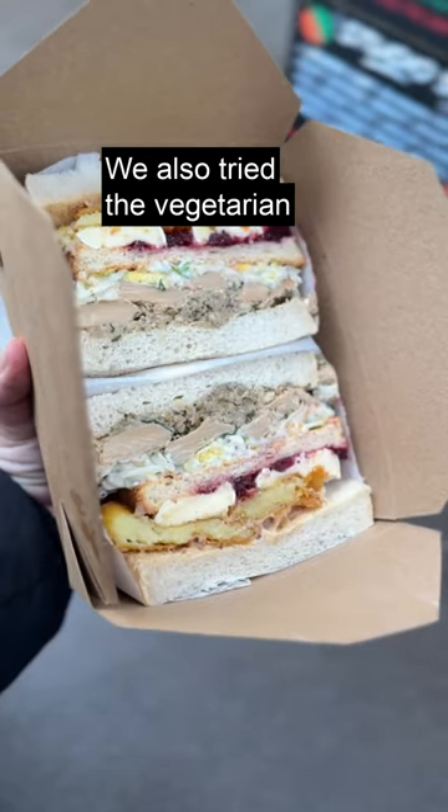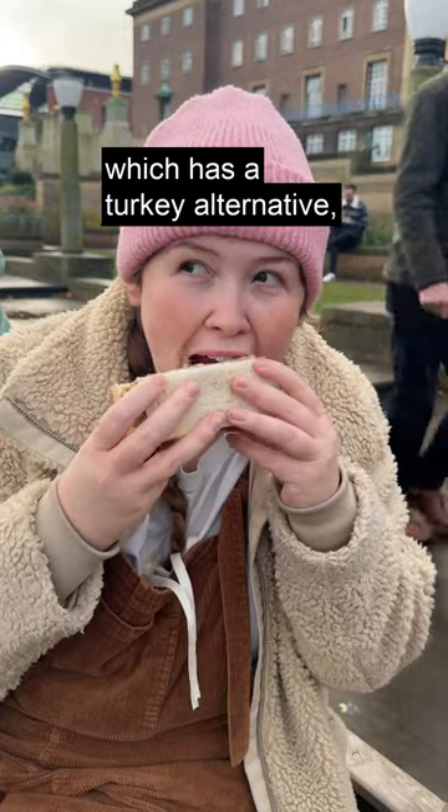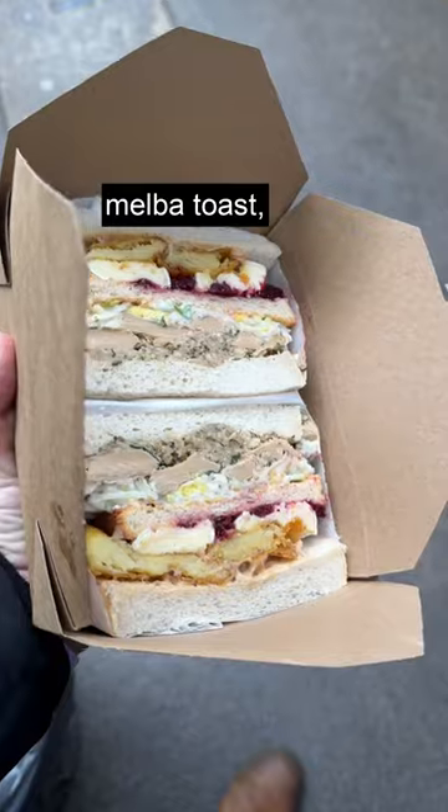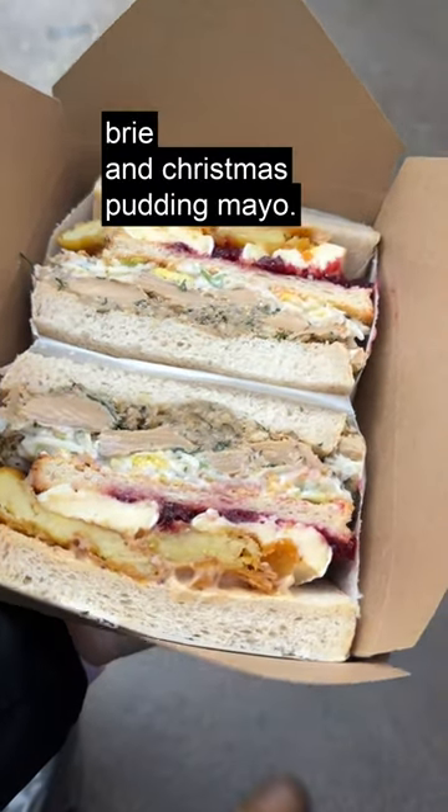We also tried the vegetarian version of the Ho-Ho Bodega, which has a turkey alternative, sage and onion stuffing, brussel sprout slaw, Melba toast, smashed rosemary potatoes, brie, and Christmas pudding mayo.